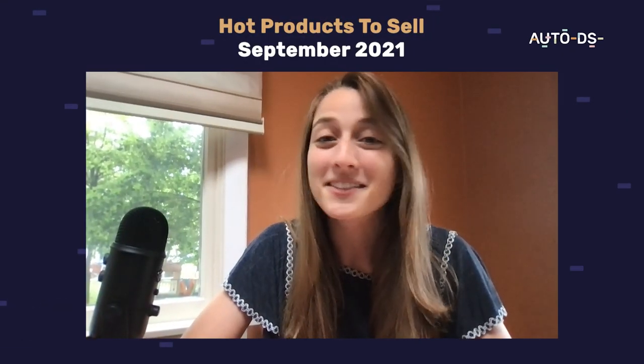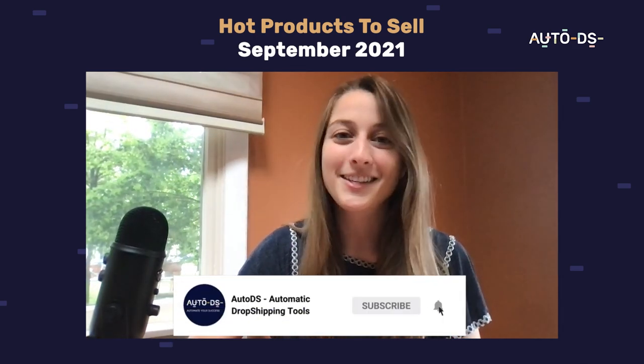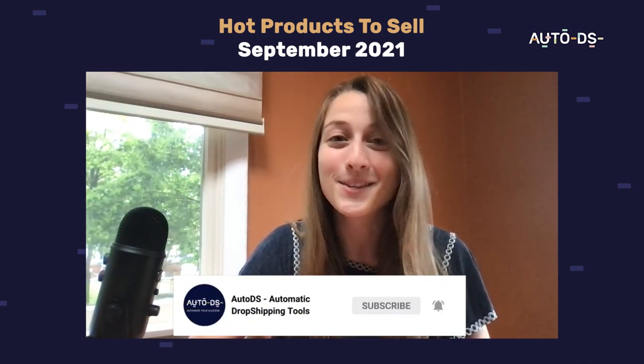That's it for our monthly products in September. I hope you enjoyed this video. Definitely start listing these products in your store and I'll see you next month.